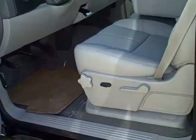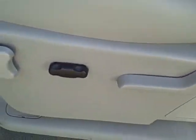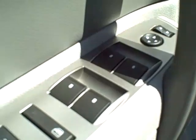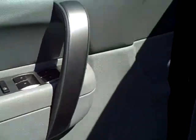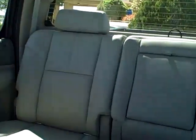The interior has light titanium seats. Seats are automatic. You also have automatic doors and windows. The back seat is the light titanium leather as well.